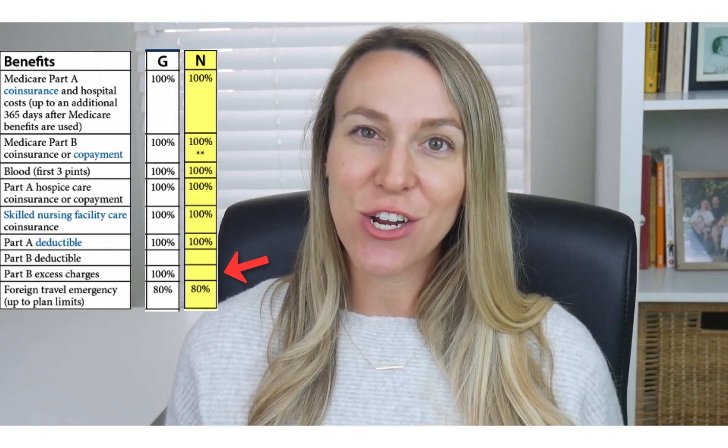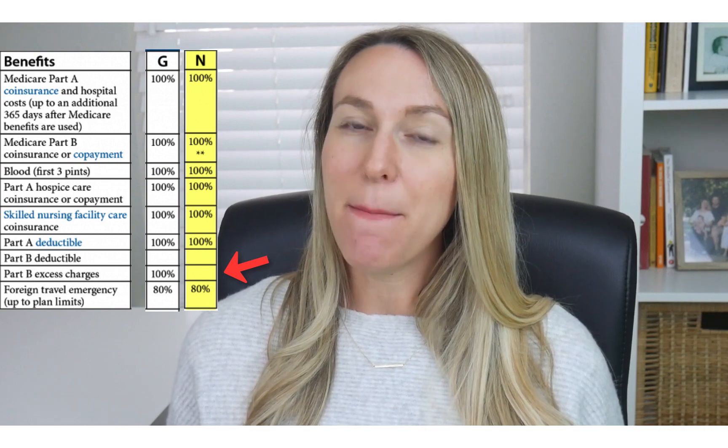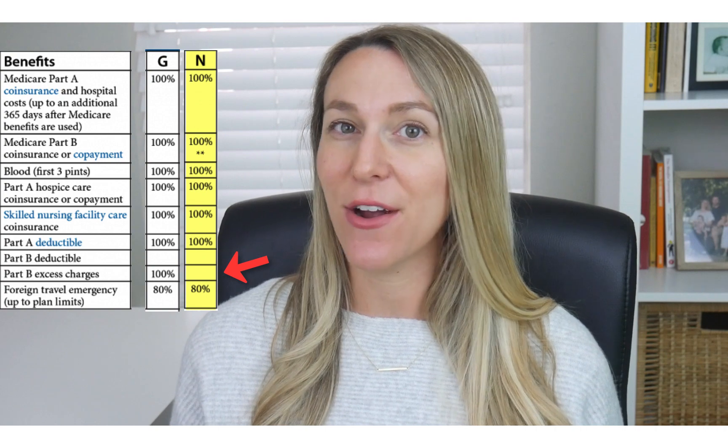...then that doctor could potentially bill you up to 15% above the Medicare approved amount for those Part B services. And those are called Medicare excess charges.